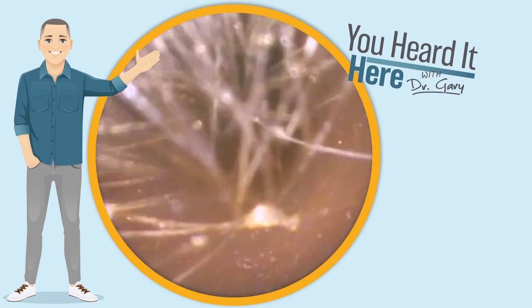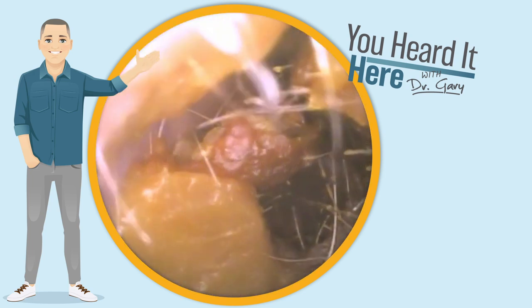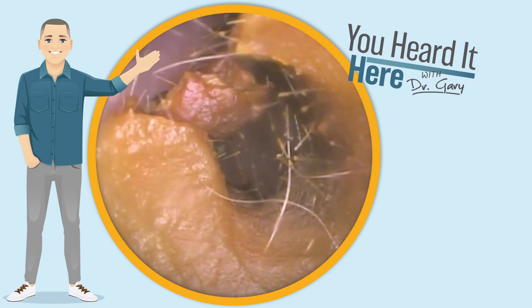Now we're gonna switch to the other side. Again, clearly a q-tipper, as that wax is pushed well beyond the second bend of the ear canal.